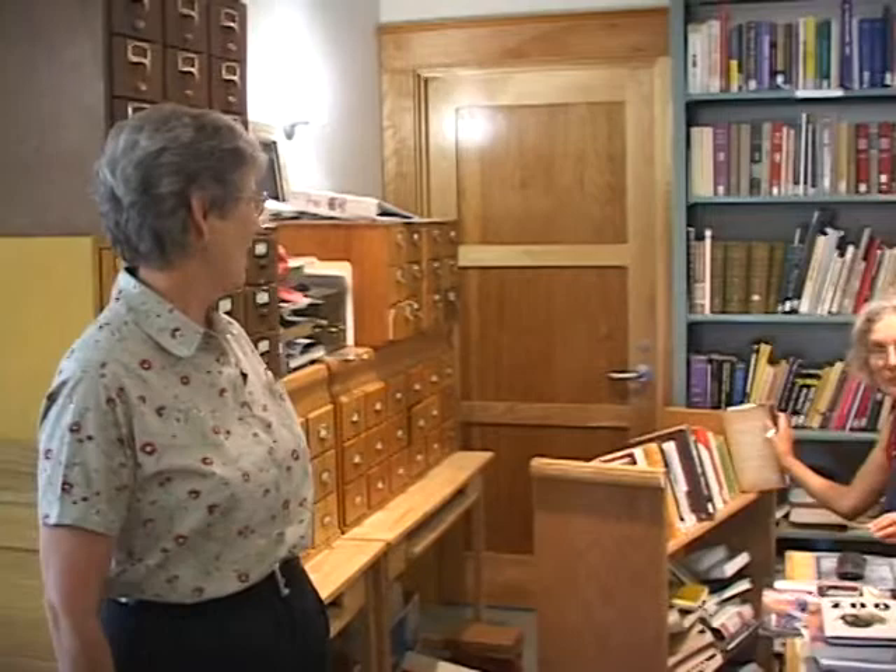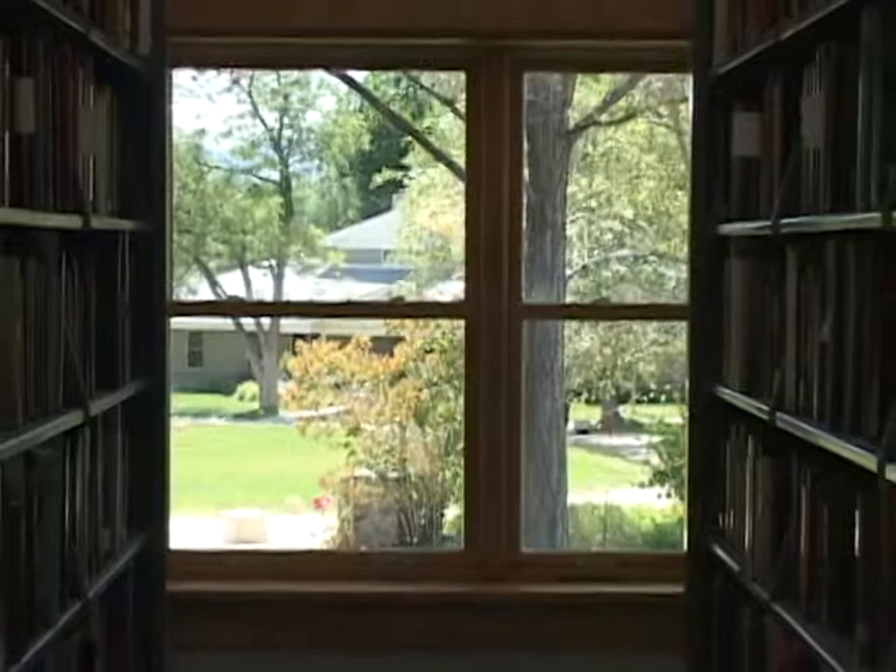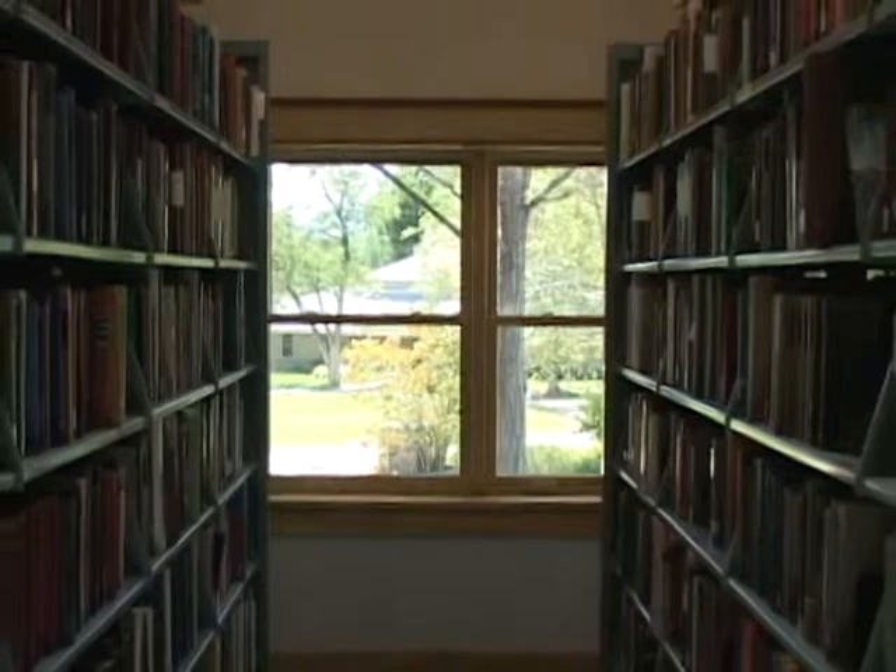We're in the main part of the library now. Ellie Gosen is our librarian who keeps track of 24,000 books, orders new books constantly, and culls old ones. She's been a terrific help in keeping this place in order and keeping the library fresh and up to date.